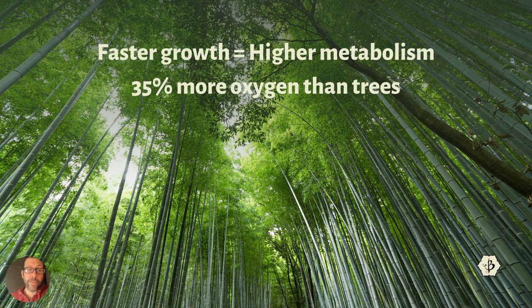Survey says 35% more oxygen than trees — that's the number constantly repeated and quoted on the internet. And like most statistics, it's not 100% reliable, but it is pretty close. The fact is, when you're trying to measure the carbon sequestration and oxygen-producing properties of a plant, you have to settle on a number, and 35% is the number we've settled on.